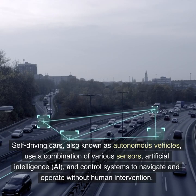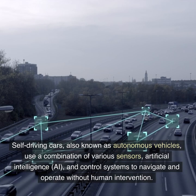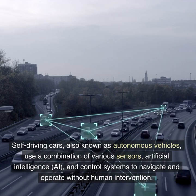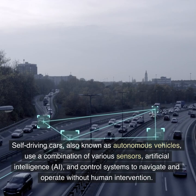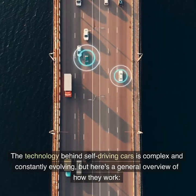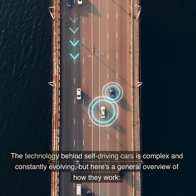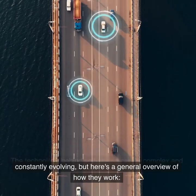Self-driving cars, also known as autonomous vehicles, use a combination of various sensors, artificial intelligence (AI), and control systems to navigate and operate without human intervention. The technology behind self-driving cars is complex and constantly evolving. Here is a general overview of how they work.